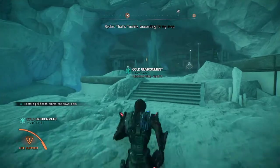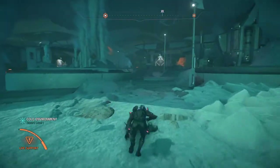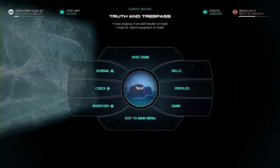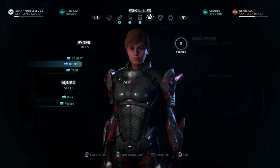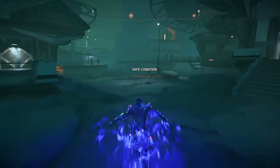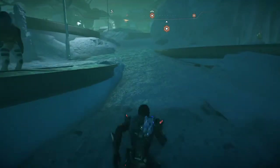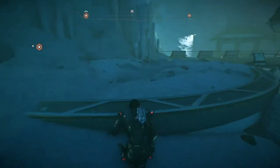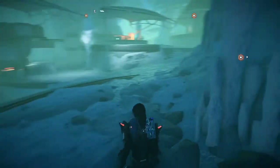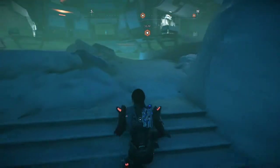That's Techex, according to my map. Let's go.